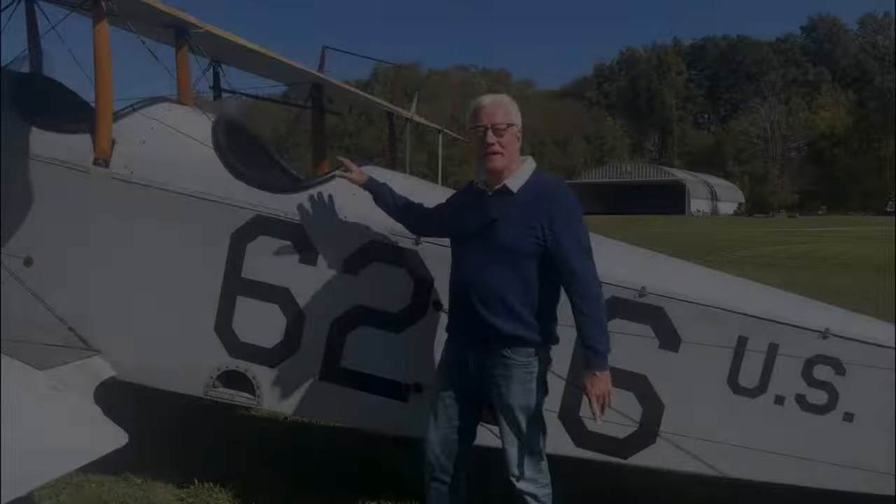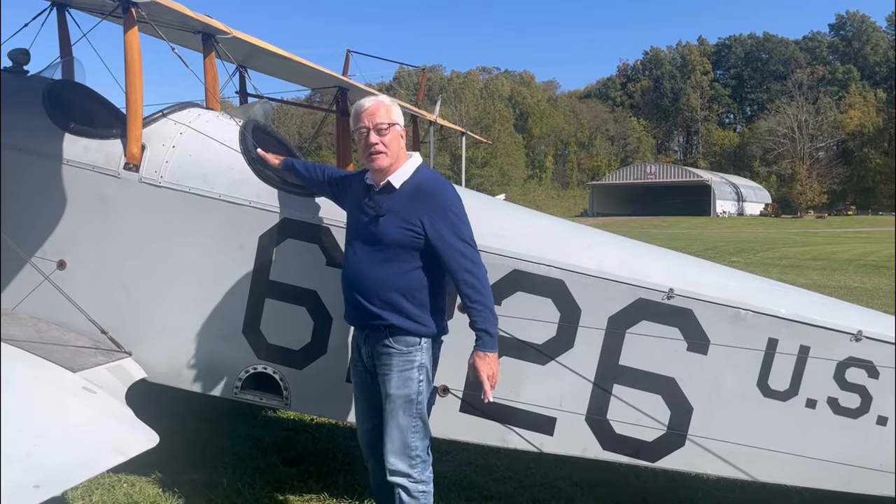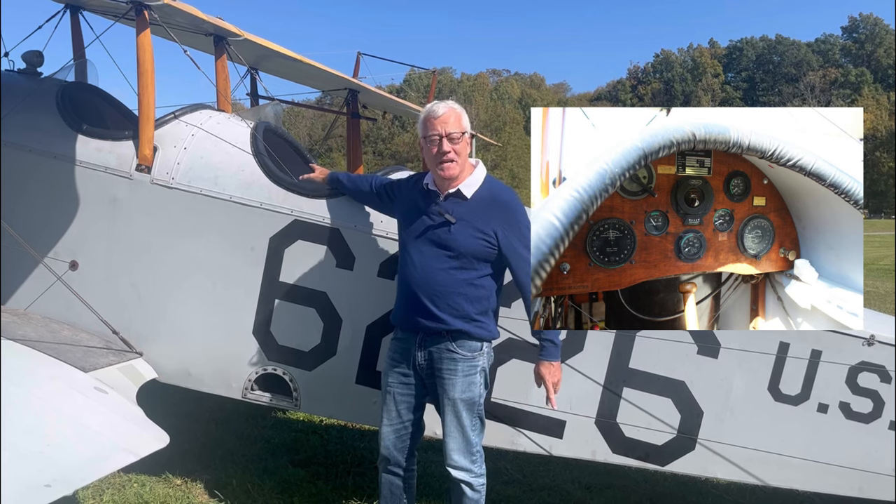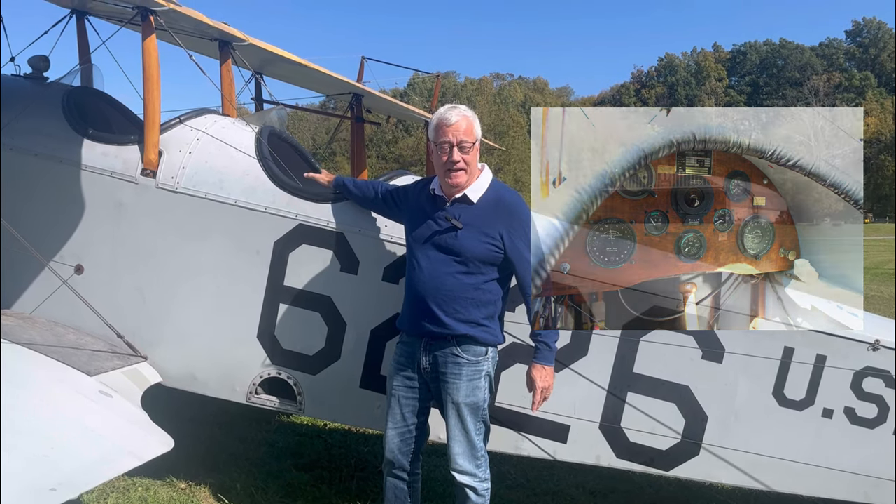When you look inside the cockpit of this plane, there are no soft edges. It's hard to imagine what happened to these pilots when they crashed the plane.